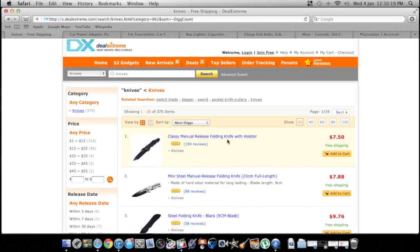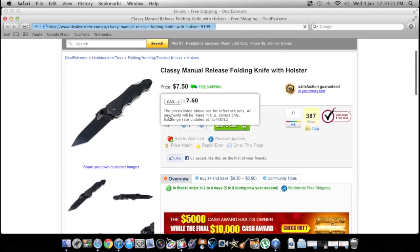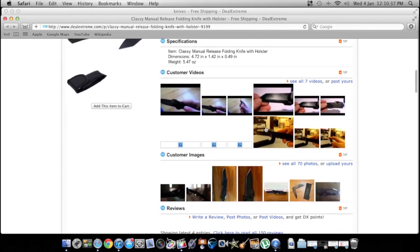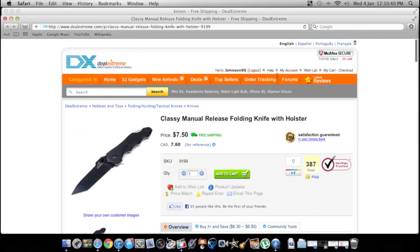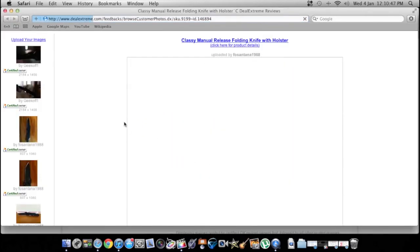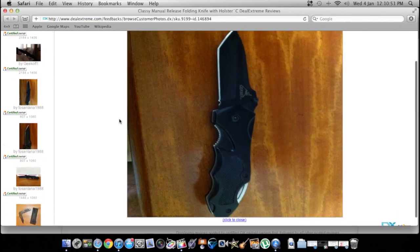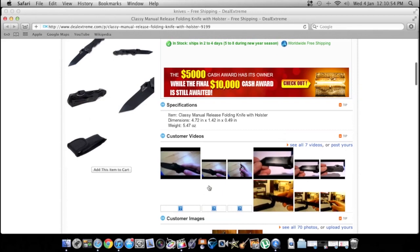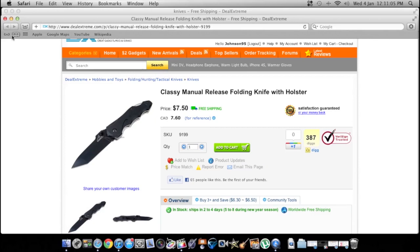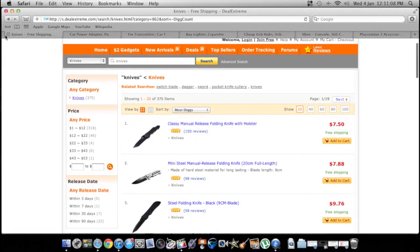When you click on a product, you'll see prices for a whole bunch of countries — Europe, Brazil, Russia, Canada. There are pictures on the side where people post images of the product, which is helpful if the official ones aren't great. Shipping usually takes two to four days for them to process it, but then shipping itself takes a little bit longer.